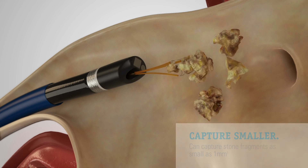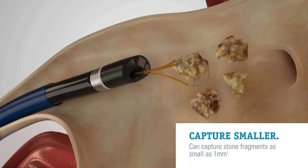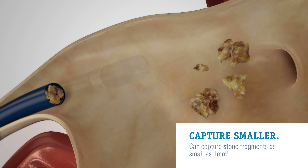This device provides the power to capture smaller stone fragments. Fragments as small as 1 mm can be captured using a streamlined, head-on approach.